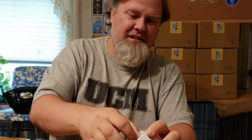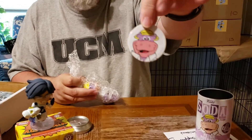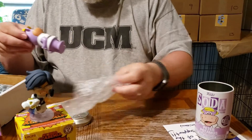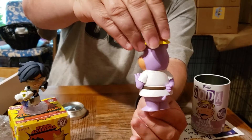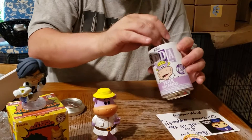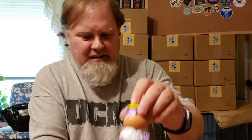And then we've got Peter Potamus Soda — that's Hanna-Barbera. Here's the common: one in 5,000. So that's pretty nice. And here he is. Very, very cool. I don't have many of the Hanna-Barbera line. I think that might only be the second Hanna-Barbera Soda that I have. Very, very nice.